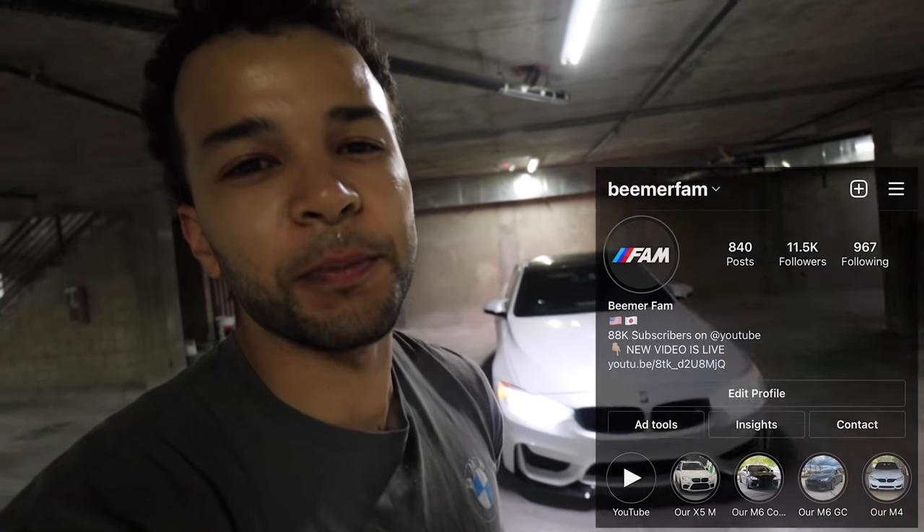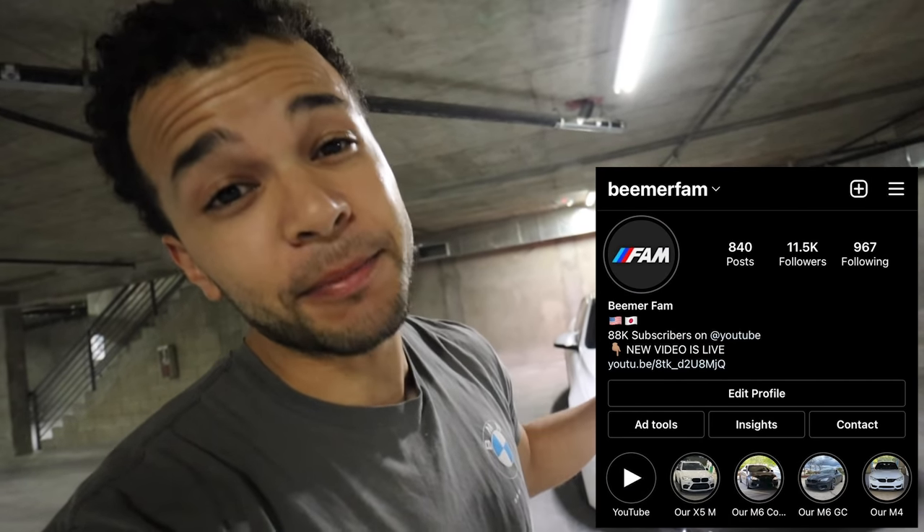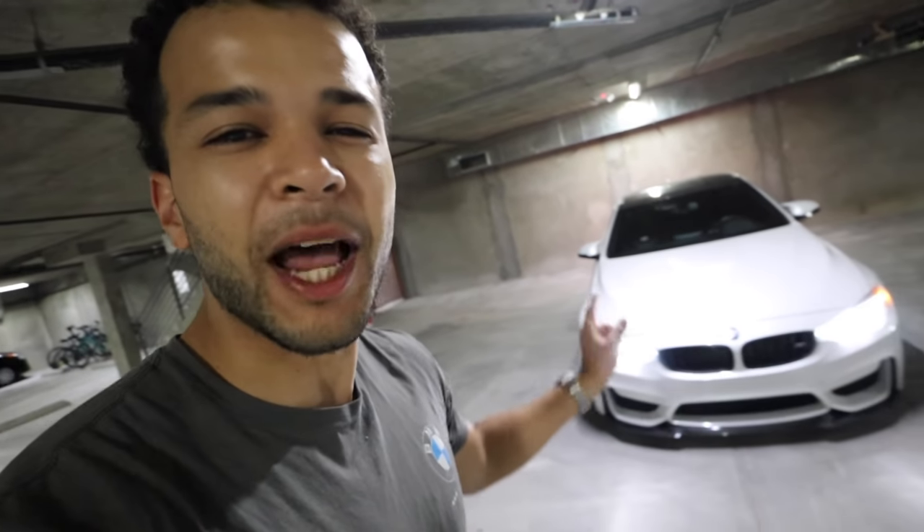Hey, what's going on YouTube? Welcome back to Beaver Fam. Today I'm going to take my BMW M4 straight pipe from Beverly Hills and Hollywood to Tearham Street. Let's hop inside.